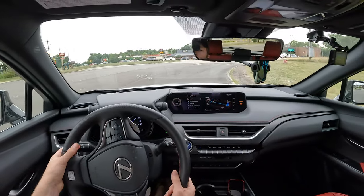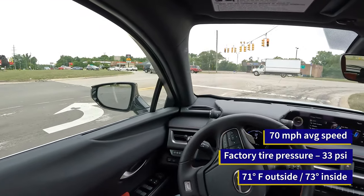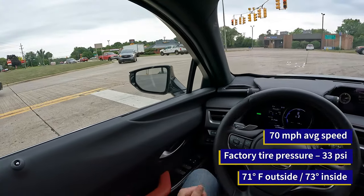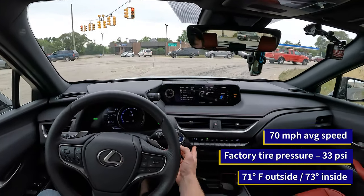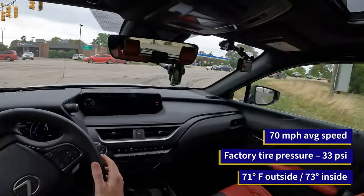A few things to note for today. Outside temperature is 71 degrees Fahrenheit without much sun — kind of ideal fuel economy temperatures. Our tire pressures have been set to the door placard, 33 psi cold. And I'm going to be running the climate control at 73 degrees auto. Yes, this might run the compressor, but that's how people travel in the real world.